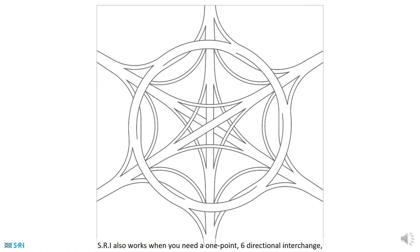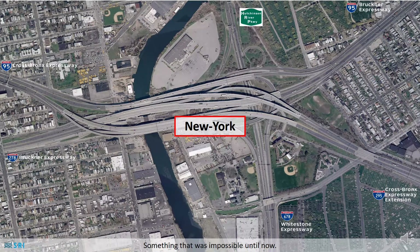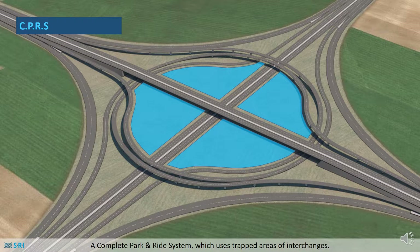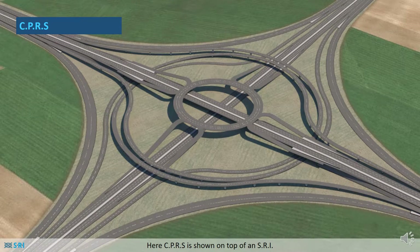SRI also works when you need a 1.6 directional interchange, something that was impossible until now. But SRI is just one part of the solution. The second invention is the CPRS, a complete park and ride system which uses trapped areas of interchanges. Here, CPRS is shown on top of an SRI.